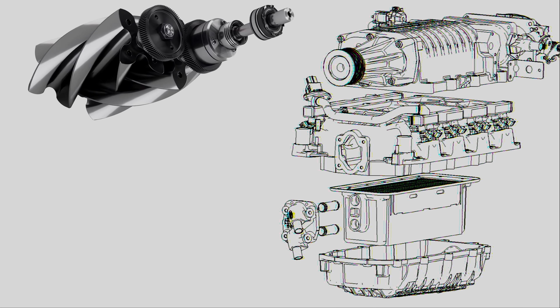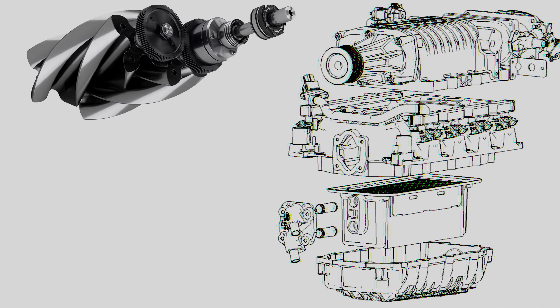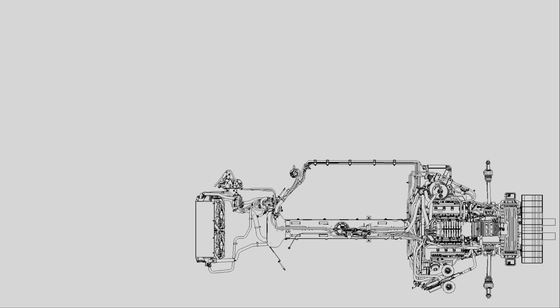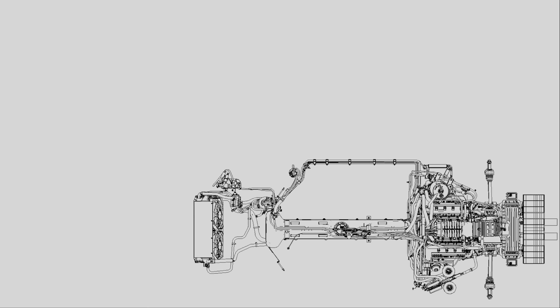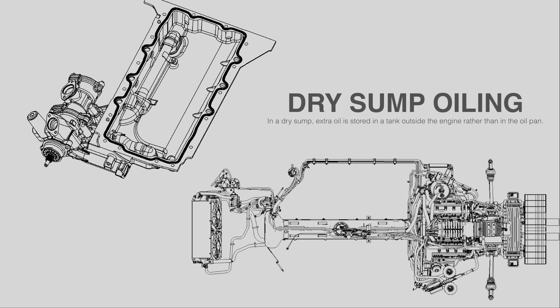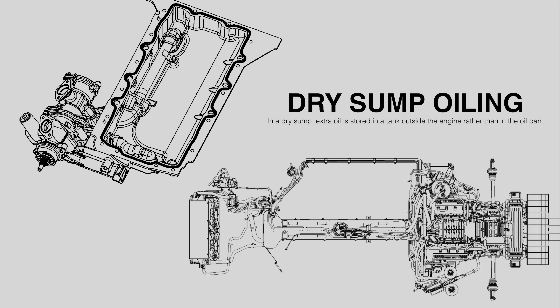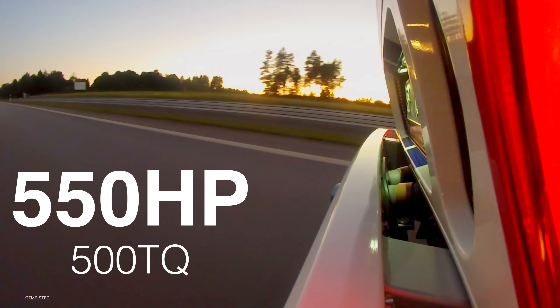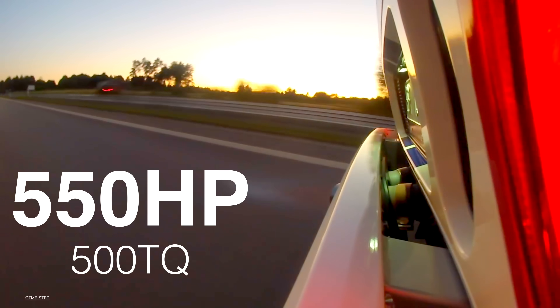To reach the 500-horsepower development target, the engine was mated to an Eaton 2.3-liter air-to-water intercooled twin-screw supercharger pushing 12 pounds of boost, and each intake port was fed with two 32-pound-per-hour injectors. The need for a low center of gravity engine placement and more lubrication flow — since the piston oil squirters required 16 liters per minute — forced the team to use a dry sump oiling system with an external high-flow pump. The final output was 550 horsepower and 500 pound-feet of torque.